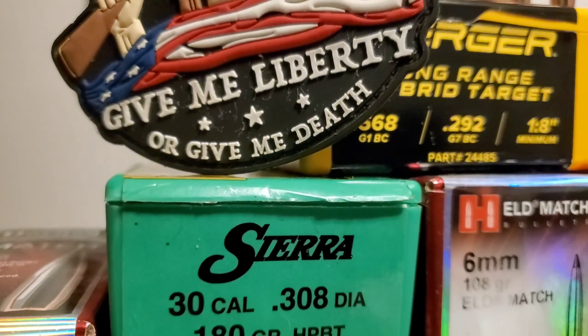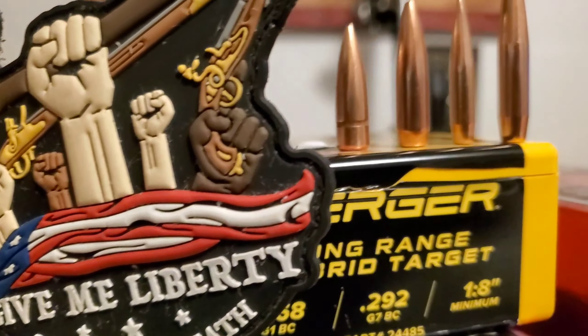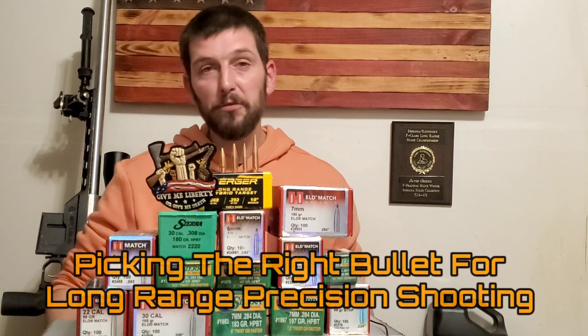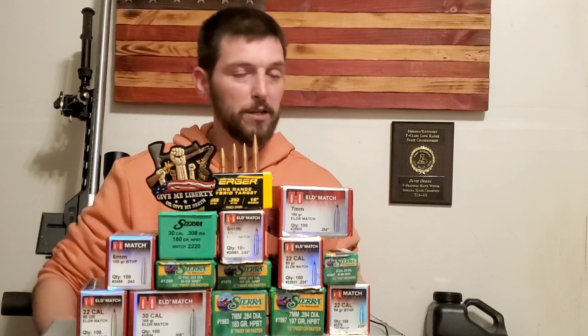Whether it's long-range hunting, ELR shooting, thousand yard or 600 yard matches — for each one of those different things that I'm doing, I typically have a different load and a different bullet that I have picked to suit those needs for each one of those purposes.